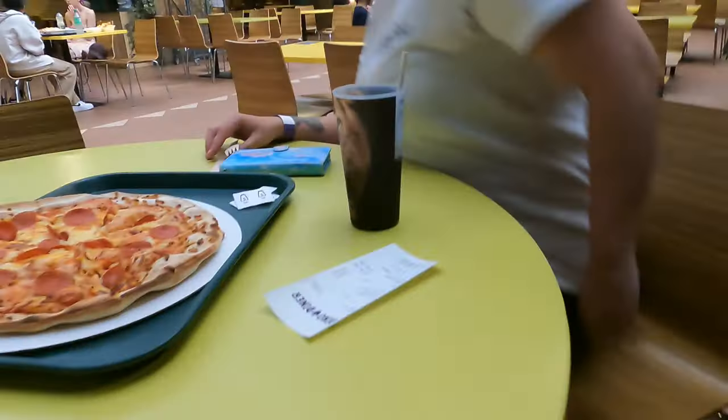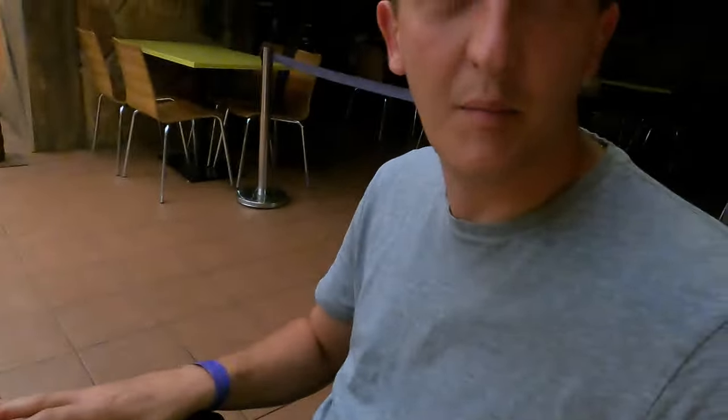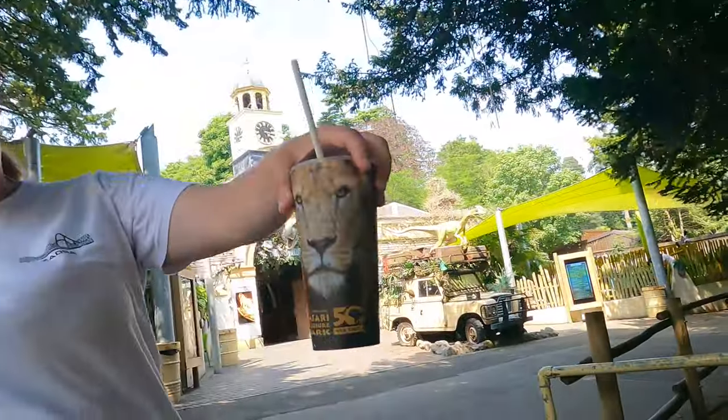I've never seen singing dinosaur heads in a restaurant before. For the food section — pizza for two and two refillable souvenir cups for £19.95. That was probably the best theme park pizza I've ever had. It's an absolutely awesome themed restaurant — don't give the Dino Diner a miss, it's really good.